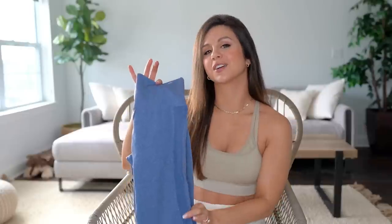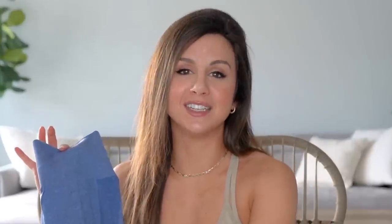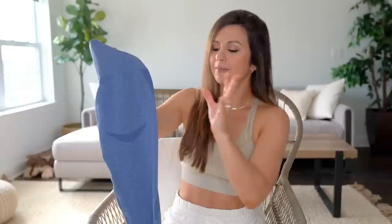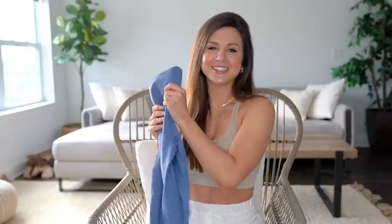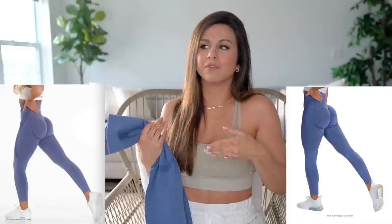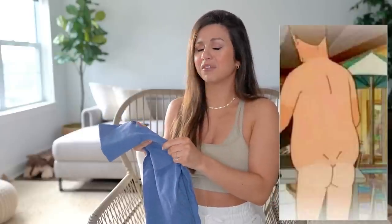Last legging today is from the brand Fit 2, rolling in at $19.99 — still under $20! This is in the color 'Smiling Booty Navy,' and I will give it to them, it is a smiling booty — you get a smiley face contour on the rear. Looking at them, I thought they looked like Nvgtn leggings, which I've always wanted to try but they're always sold out. I had high hopes based on the product picture.